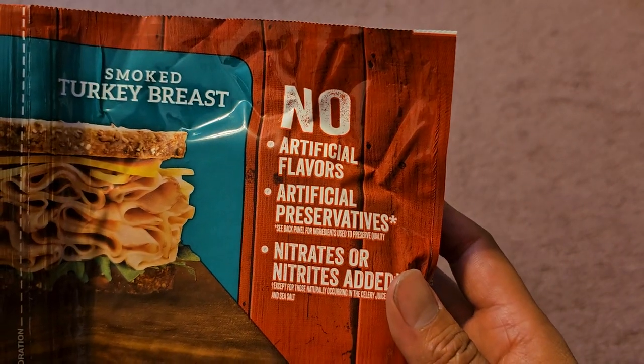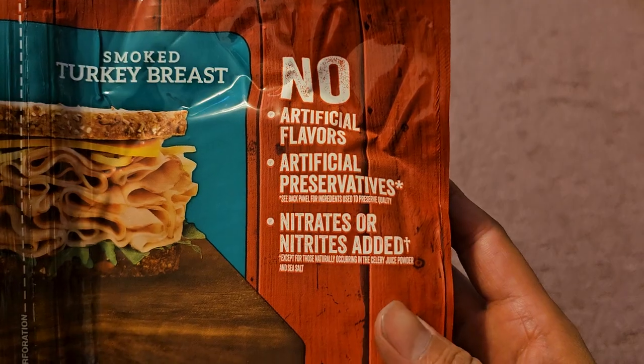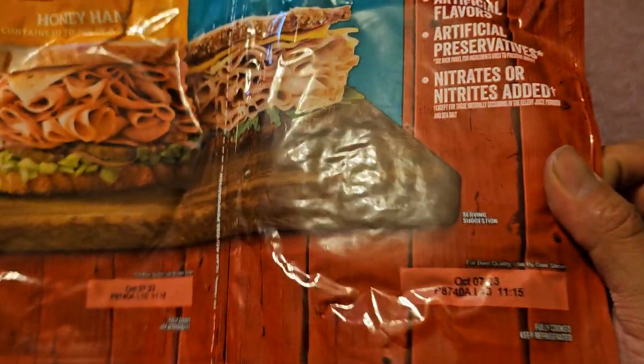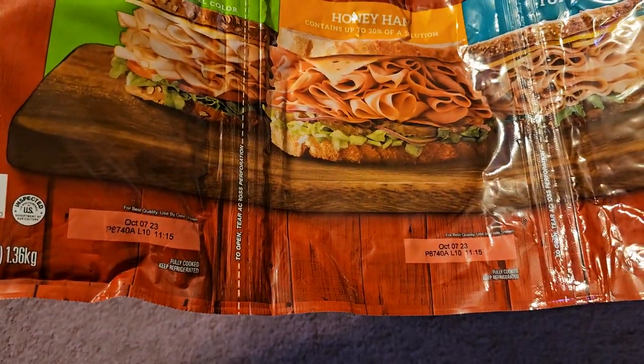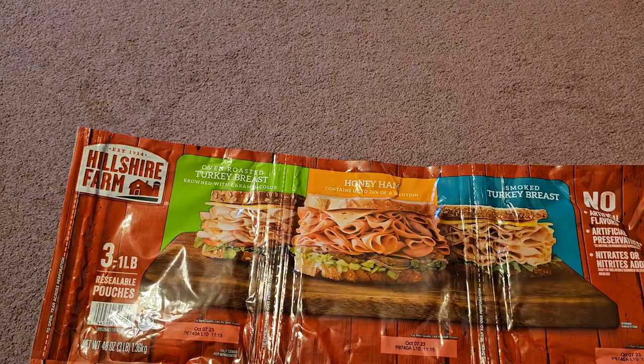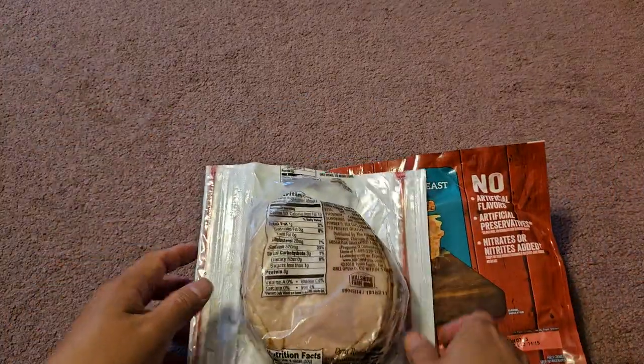No artificial flavors, artificial preservatives, or nitrates or nitrites added. You can see they have the expiration date on all three: October 7th, 2023. I purchased this on August 17th, so close to two months shelf life remaining.